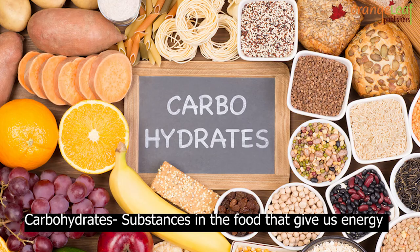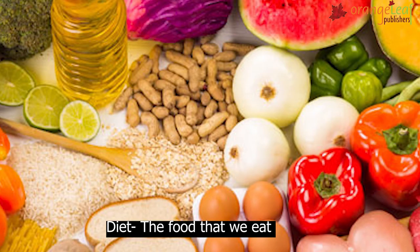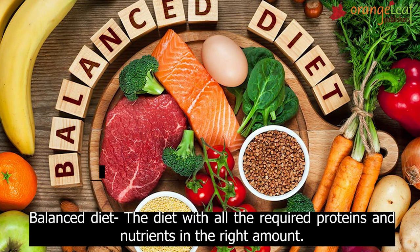Glossary: Carbohydrates are the substances in the food that give us energy. Proteins are the substances in the food that help us to build our body. Diet is the food that we eat. A balanced diet is the diet with all the required proteins and nutrients in the right amounts.